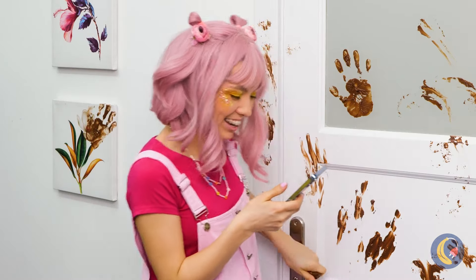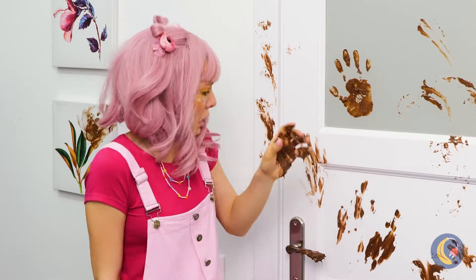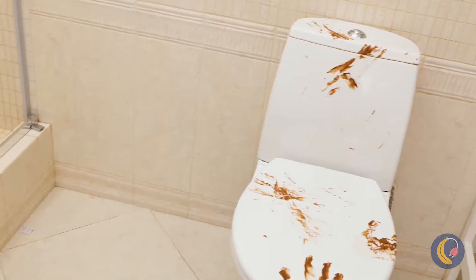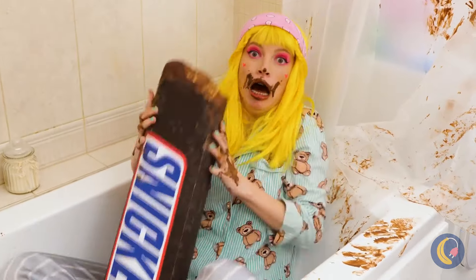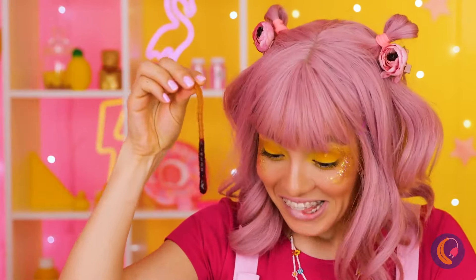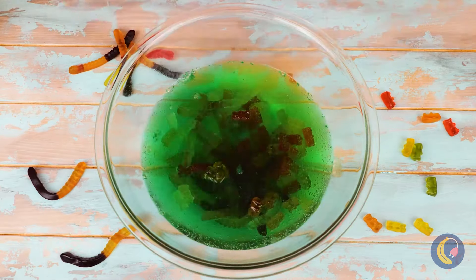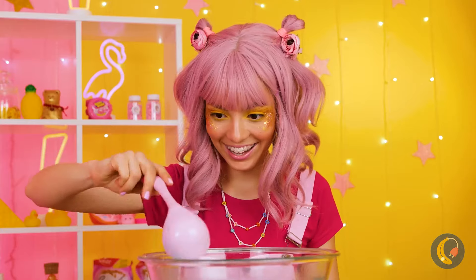Oh, the people in this house need to wash their hands - what happened? Clean up on aisle 12, 13, and 14. Oh thank goodness, it's all just chocolate - so at least this mess smells nice.